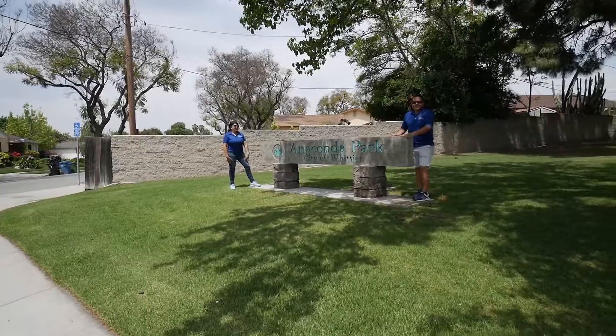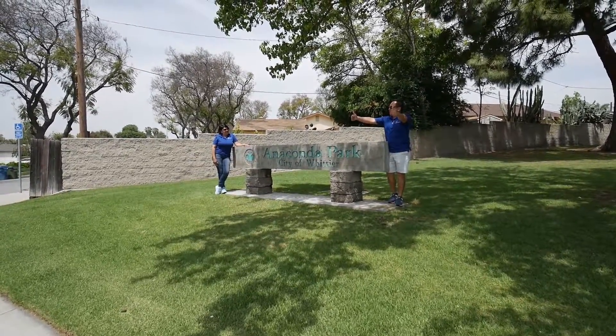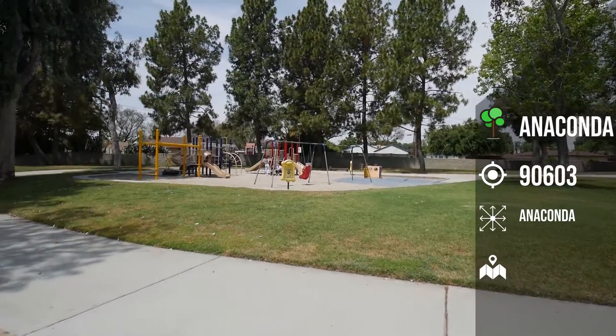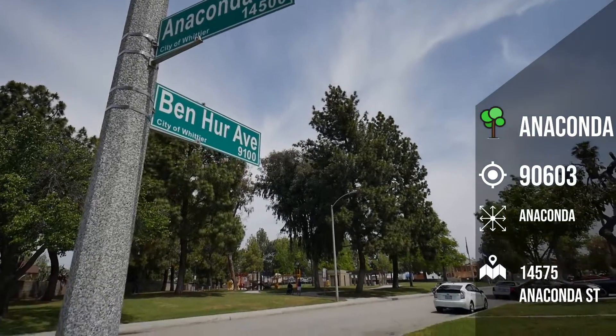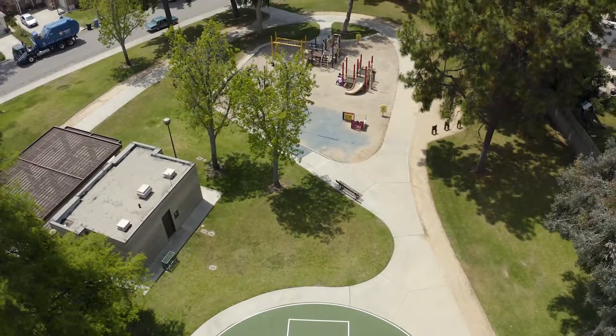So here we are. This is location number 10, Anaconda Park, located just below Whittier Boulevard on the corner of Anaconda Street and Ben-Hur Avenue. The park sits within a residential neighborhood and is somewhat a small park.